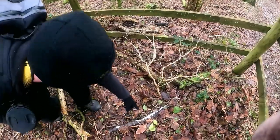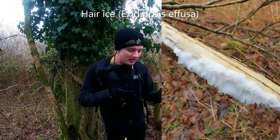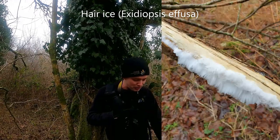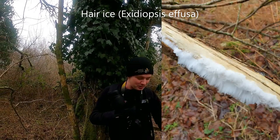Just down here we've actually got something called hair ice. Hair ice is a strange phenomenon — it's actually produced by a microscopic fungus, and when the frost comes it creates these strange ice crystals.